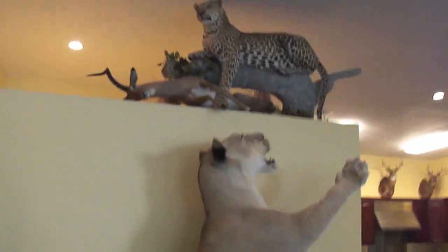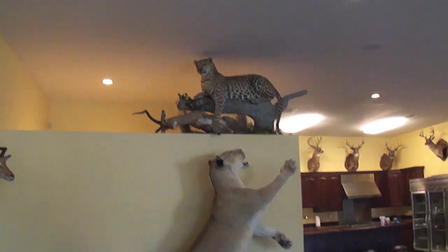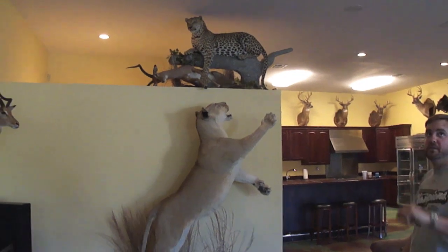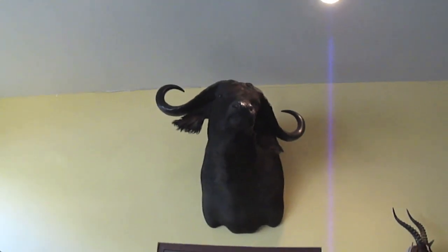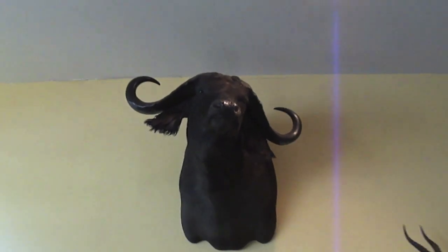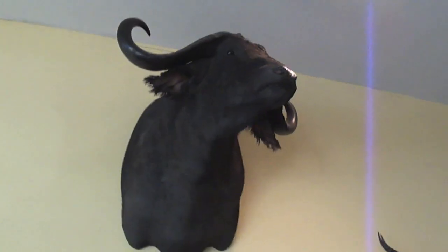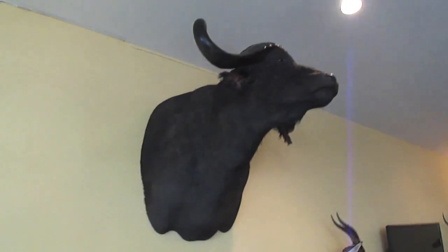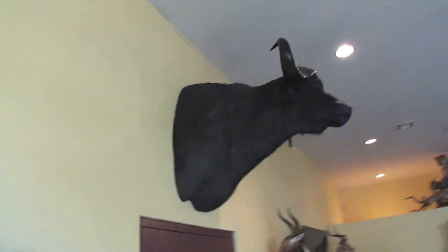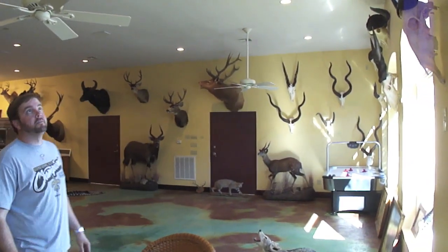Which one was your dad's favorite mount? The leopard — probably this whole scene — and then the Cape Buffalo. He loved the Cape Buffalo. That Cape Buffalo was taken in 2002 in the Selu, and it was actually the same hunt that I shot mine. Well, it's a great trophy room, Kent. Thanks for sharing it with us. No problem. Thank you very much.